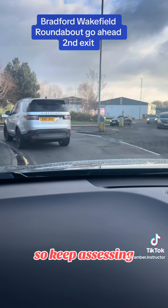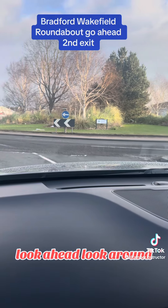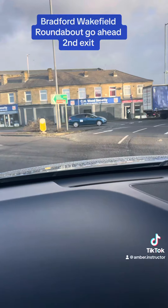Keep assessing, keep looking, look ahead, look around, look ahead. When it's safe to do so, we cross the roundabout.